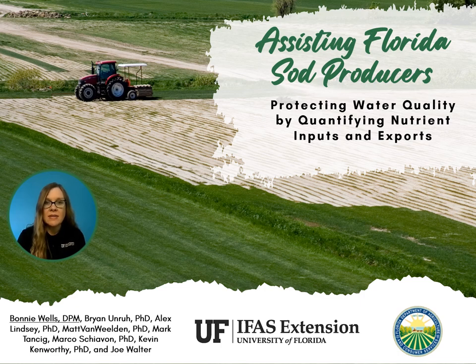Before we get started, I would also like to say thank you to the other collaborators, especially Dr. Brian Unruh and Dr. Alex Lindsey and the other names that you see listed here.